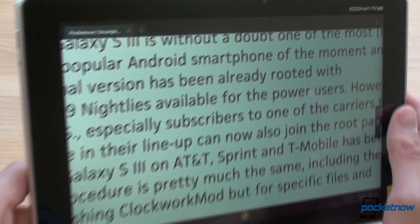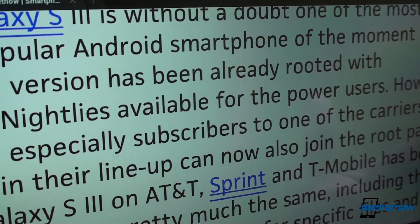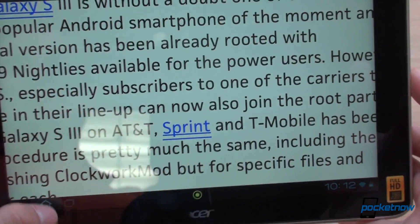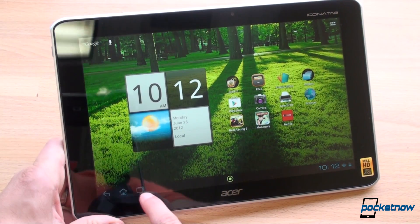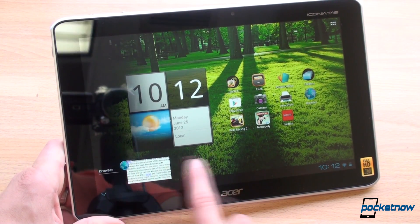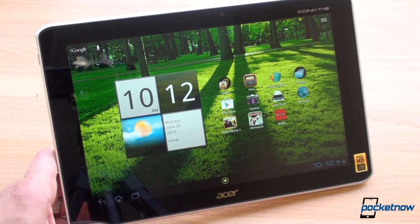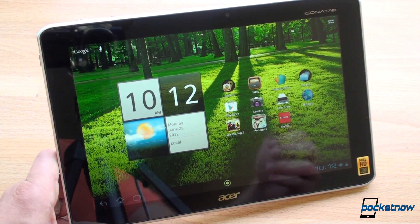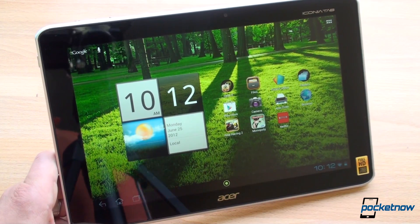It's great to see Android at such a high resolution display. We've got a lot more coming up on the Acer Iconia Tab A700. Great to see Ice Cream Sandwich running on such a high resolution display with quad-core at that. If you like this video, please give us a thumbs up. And thanks for watching.